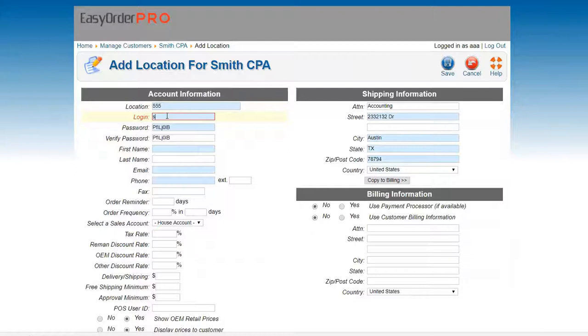If it's just one location, you keep the location name the same and the system will treat it as one location. But if you want a secondary location, you could do Austin or store number 555. Then I'm going to do a quick login — Smith CPA. You just give them a login based off the company name. They really won't ever have to use this username and password because of the desktop icon feature we have.